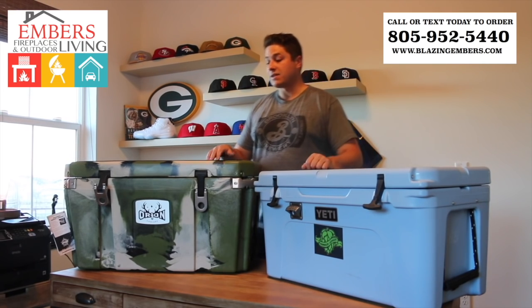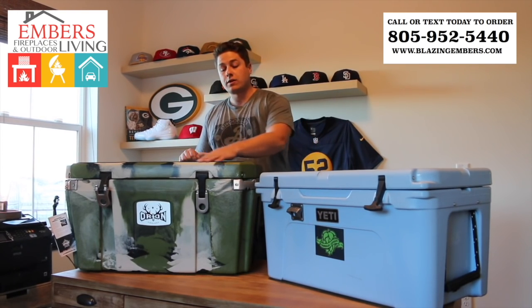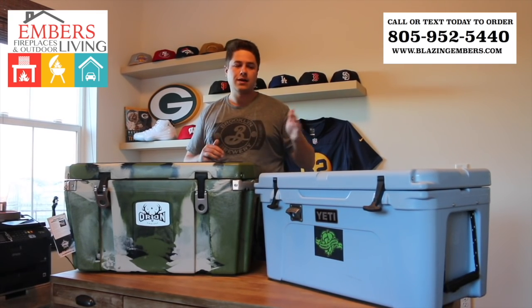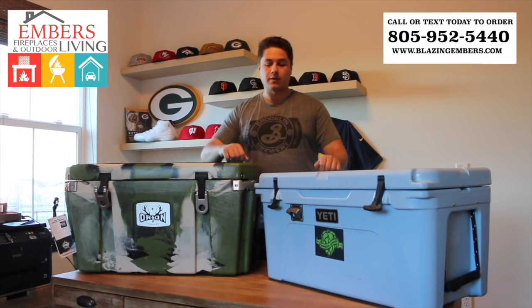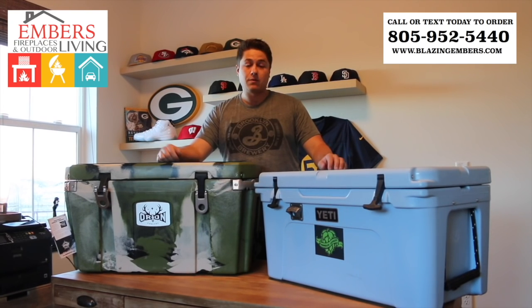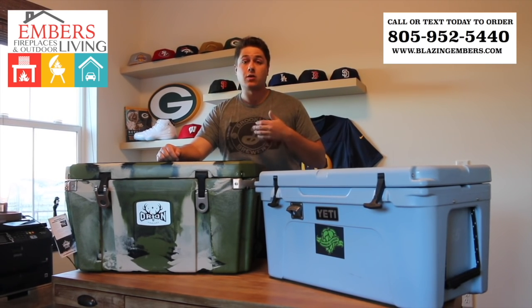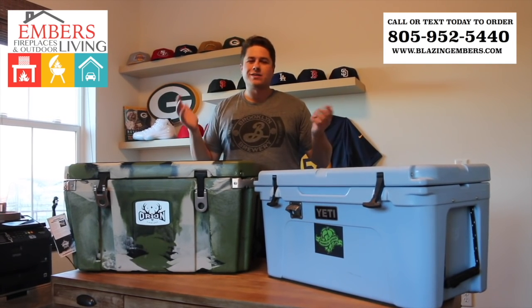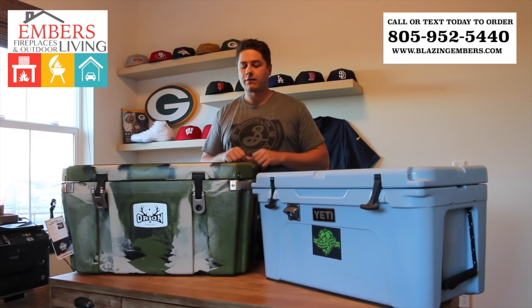Orion, we feel, is going to be similar in quality. They're made in the United States by a company called Jackson Kayak, using the same materials as their kayaks, which have been around a long time. Being a newer company, Orion currently only offers four cooler sizes — more limited in that regard. Both are high-quality products; you just get a more proven name with Yeti. Overall, you probably get a little more bang for your buck with Orion due to the standard features that you'd otherwise have to purchase as add-ons. It really comes down to personal preference — quality will be good either way.